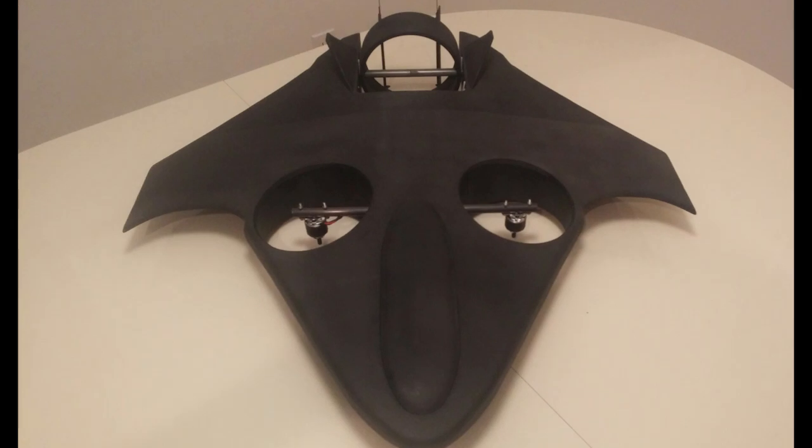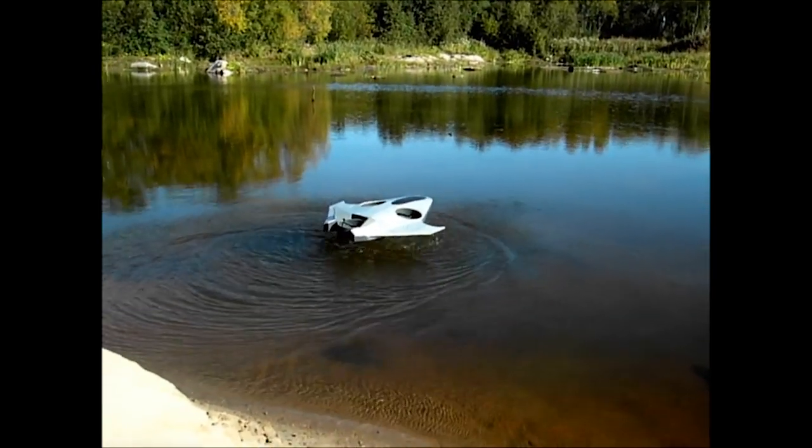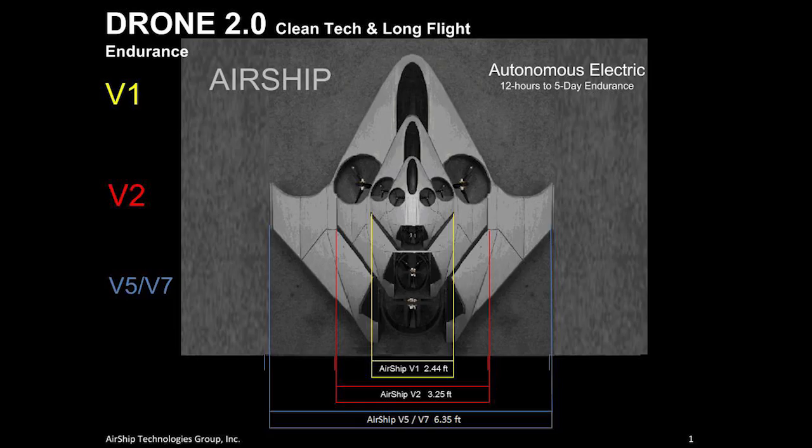So what kind of endurance are we talking about? Look at the V-1 — it's our 2.4-foot aircraft with a payload of 3 pounds. The V-2 has a payload of 5.6 pounds. The V-5 has a 6.6-foot wingspan with a payload of 15 pounds. And yet they all look the same.